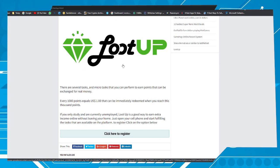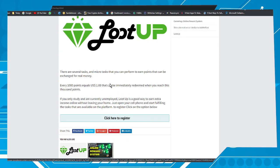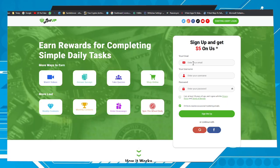This page will be in the video description, so click on it to be redirected. Click on the option 'Click here to register.' You will see a page like this one. In the first field put your email, in the second field choose a username, in the third field create a password, check this box, and then click on 'Sign me up.' Don't forget to confirm your email in your inbox.